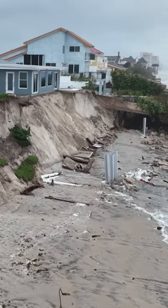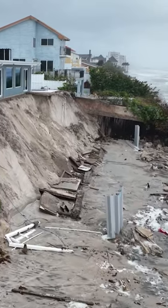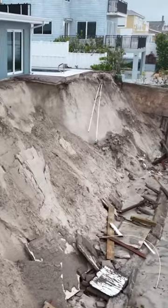You can see, even at low tide now, the water is still crashing up against it. That's just eroding more of the land behind these homes. These homes are literally sitting on the edge, ready to collapse into the ocean.